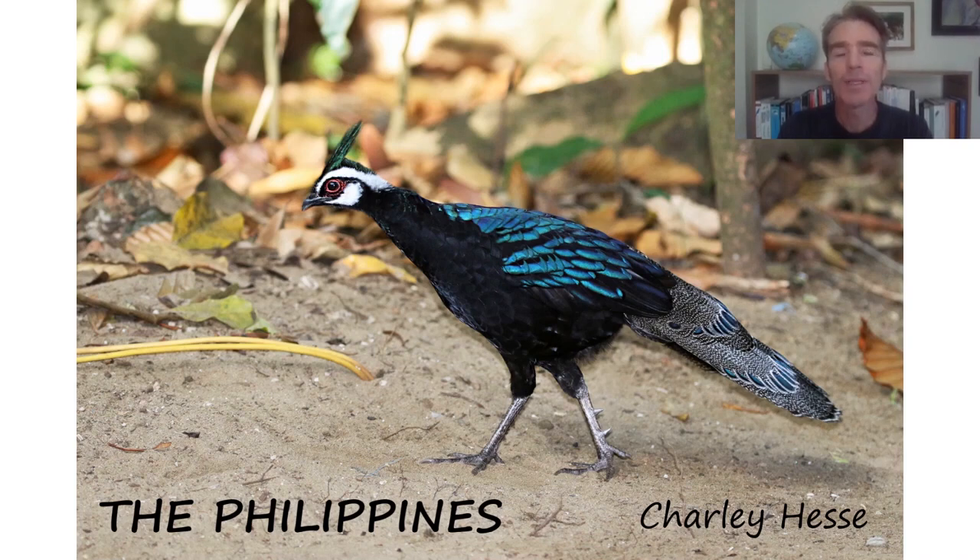Hi, this is Charlie Hesse from Tropical Birding and welcome to this virtual bird tour of the Philippines. I first went to the Philippines over 20 years ago and in my opinion it's one of the most exciting birding destinations in Asia. There are over 600 species of birds seen here and 247 of which are endemics — a staggering degree of endemism. It's had a reputation as quite a grueling birding destination, but that's only certain parts, and that has led us to design a new itinerary called Easy Philippines that includes the easiest and best parts, so it's now a place that everybody should be able to go and get lots of endemics.